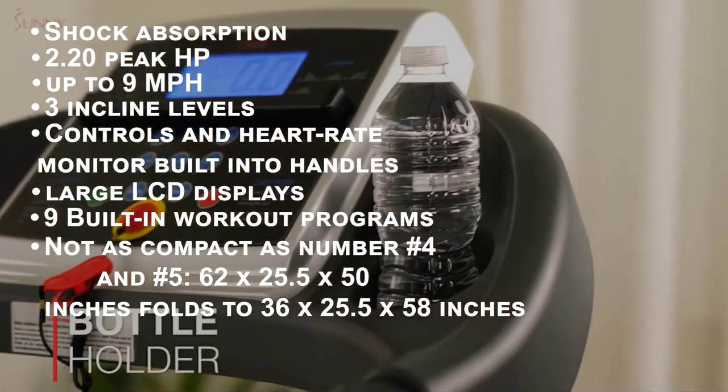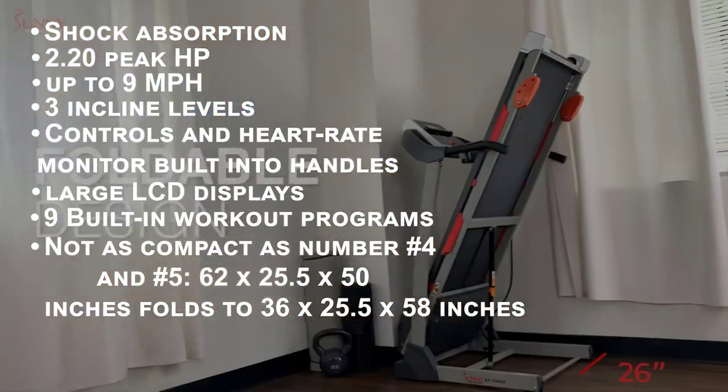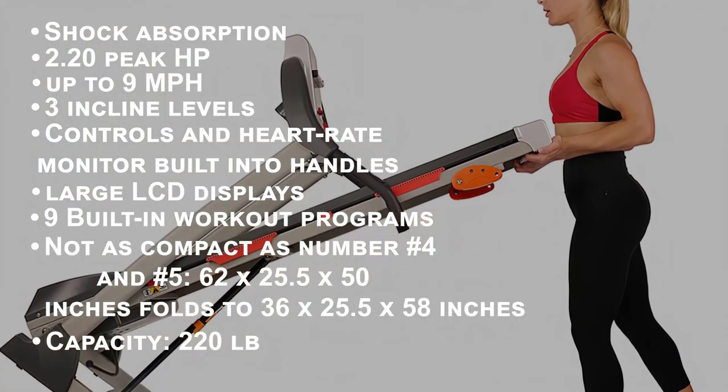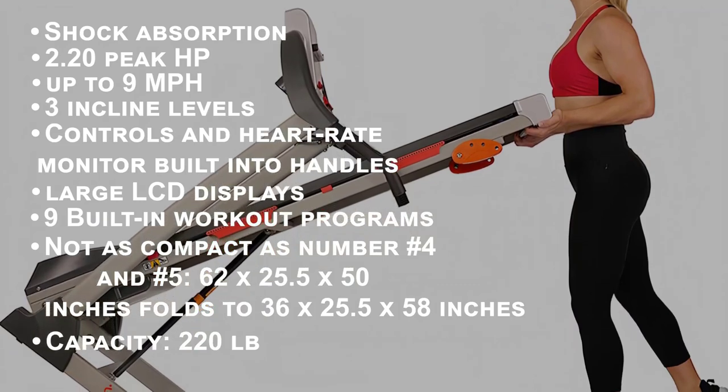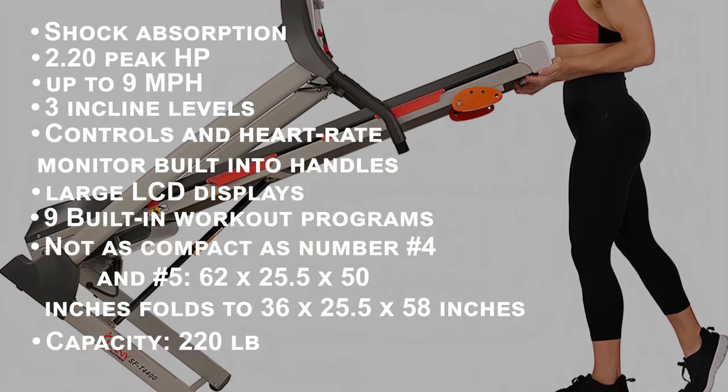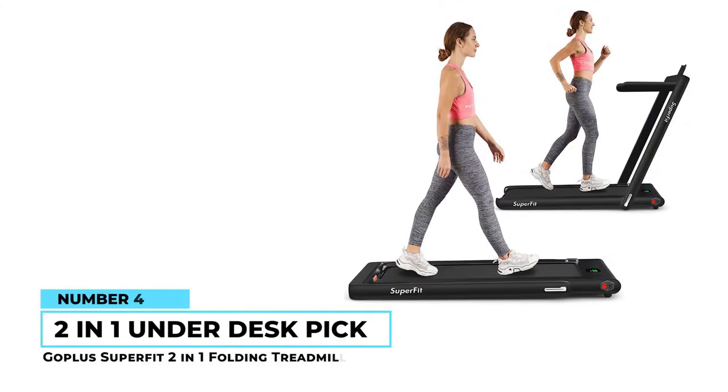You also get a cup holder and a tablet holder for convenience. Though it's not quite as compact as the previous two models, it is still smaller than most standard treadmill options. It can support 220 pounds and measures 62 by 25.5 by 50 inches when open and 36 by 25.5 by 58 inches when folded.